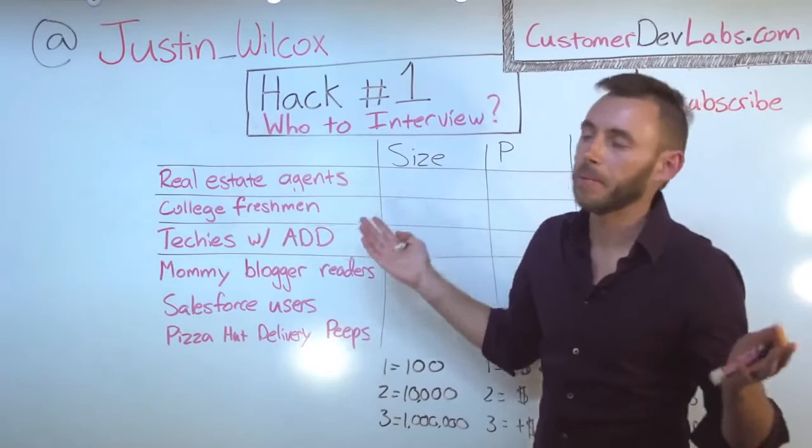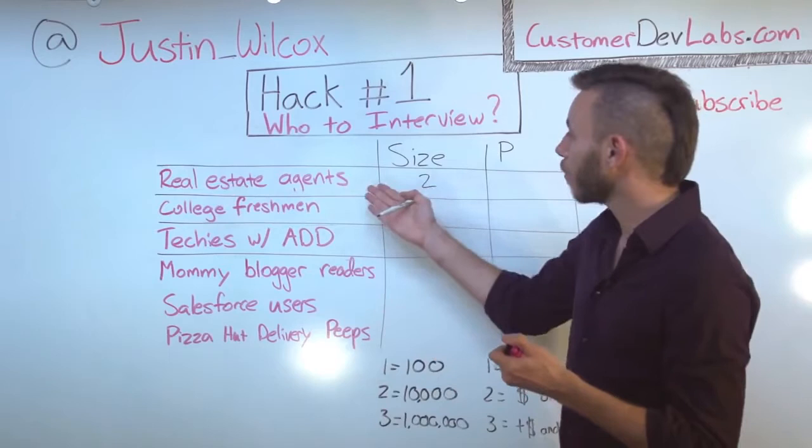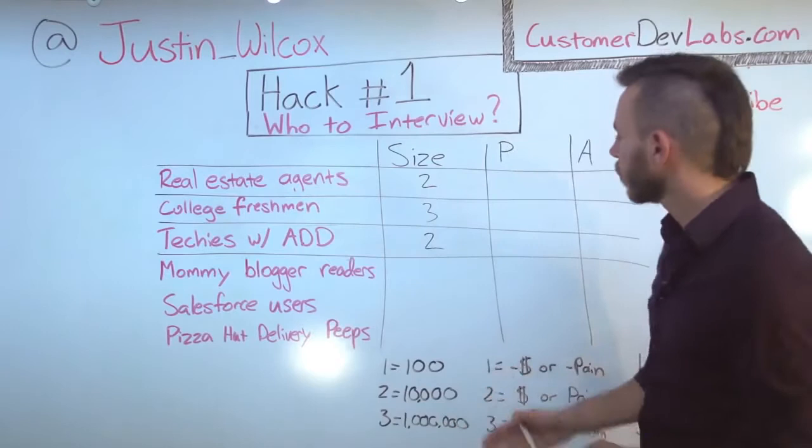Let's see how this works. Real estate agents — I'd say there are maybe a hundred thousand real estate agents out there, so I'm going to give them a two. Notice that this is not scientific at all; I'm just pulling this number out of thin air. But we're just going to try to prioritize this list so we can get out of the building — we don't care if it's scientific, we'll validate all this stuff later. College freshmen — millions, so a three. Techies with ADD — maybe 20,000 or 30,000, so a two.